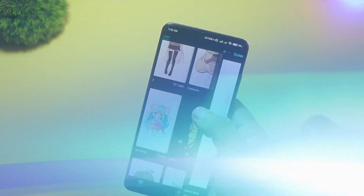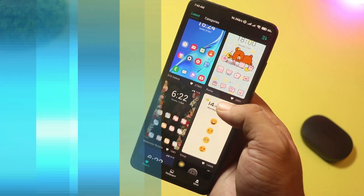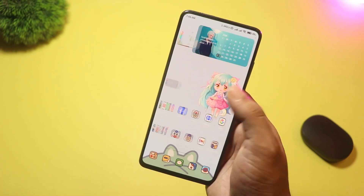Icon packs, wallpapers, grid sizes, folder styles, and gesture controls — so your phone feels both personal and playful.